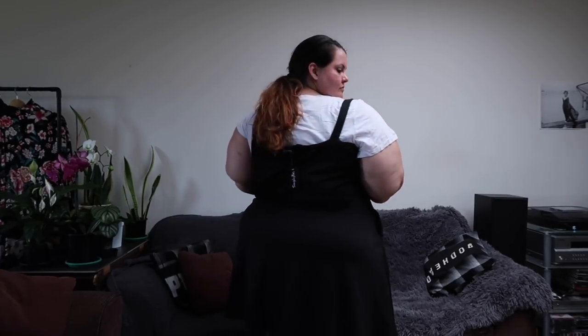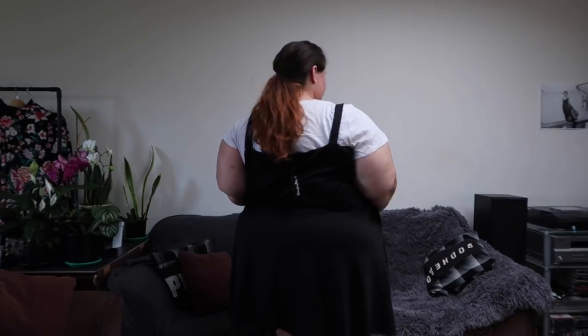I ordered it in a size 28, but what I didn't realize was that I ordered the US 28, and that is a UK 32 — which is way too big for me. And I'm not sure if you can really tell looking at it on me, but the feeling of the fit is that it is quite a bit too big.